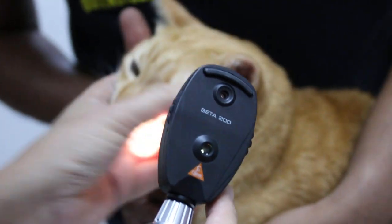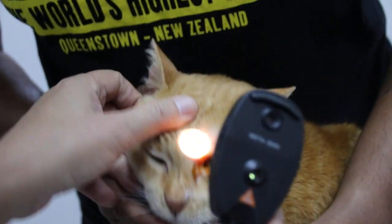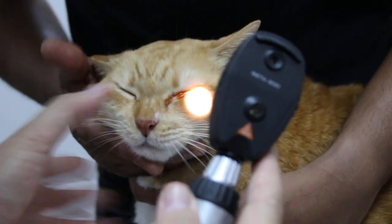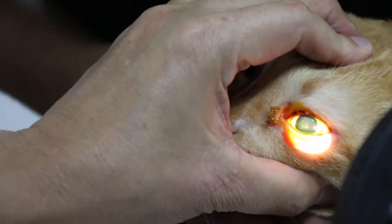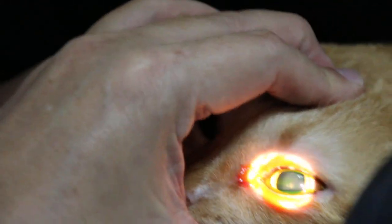Why is there more blood there? We're going to use a dye — hold his chin up. This dye will show in green color on the cornea. Yes, you can see it — it comes up green. You can see what's coming — it comes inside as well.